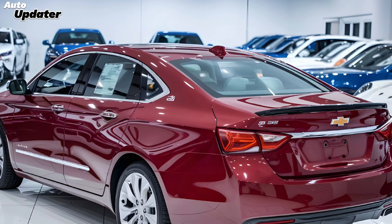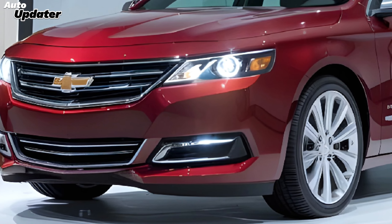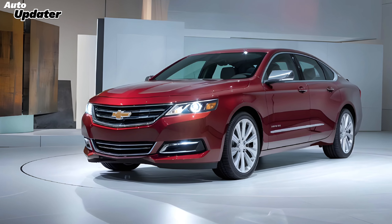That's it for today's look at the 2025 Chevrolet Impala SS. If you enjoyed this video, make sure to hit that like button, subscribe, and turn on notifications for more updates from Auto Updater. Thanks for watching!